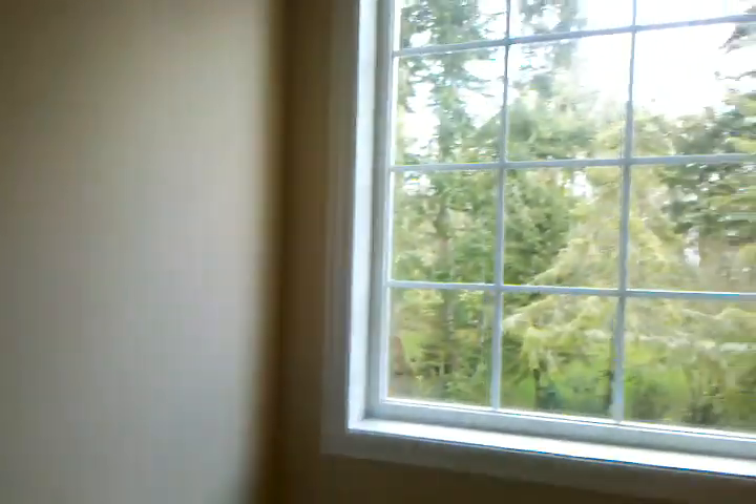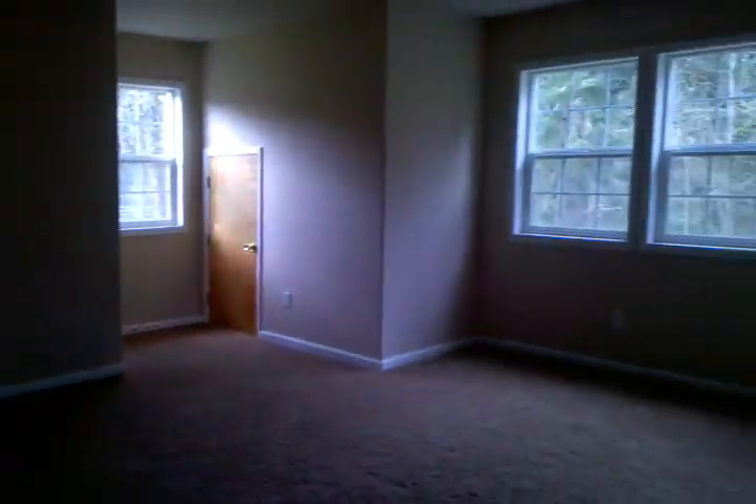Another bonus room right here. You've got all these small little doors — if you look inside of them, it just looks like this: little storage areas.